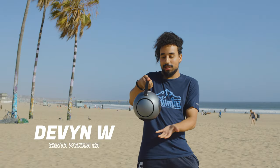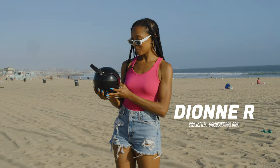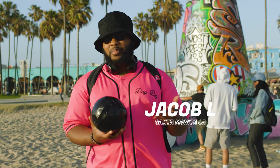Look how sleek it looks — it looks futuristic. Wow, I love the detail on this speaker. This speaker is amazing. Good quality, good bass. It's like when I play it, I feel it.